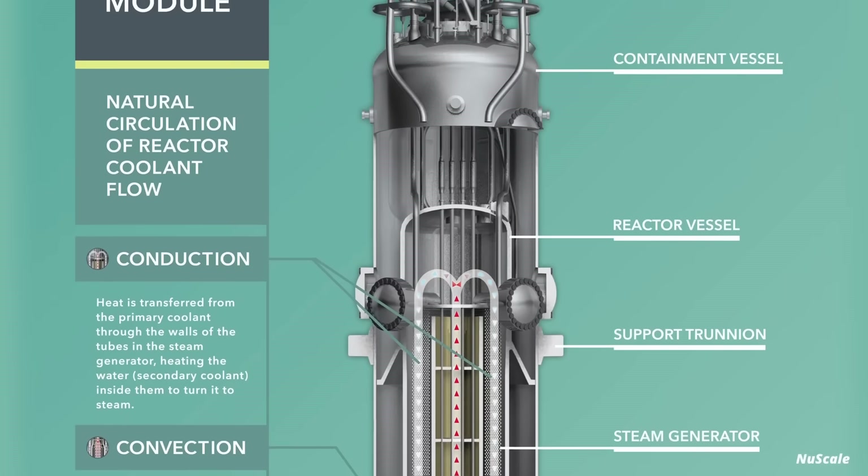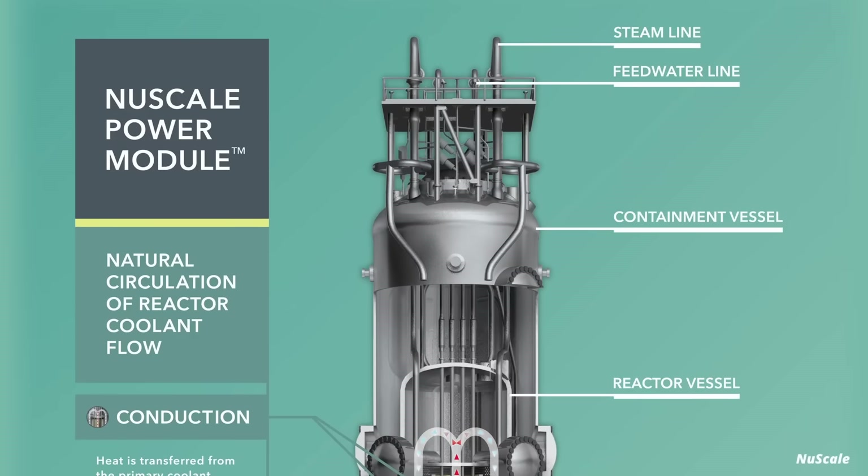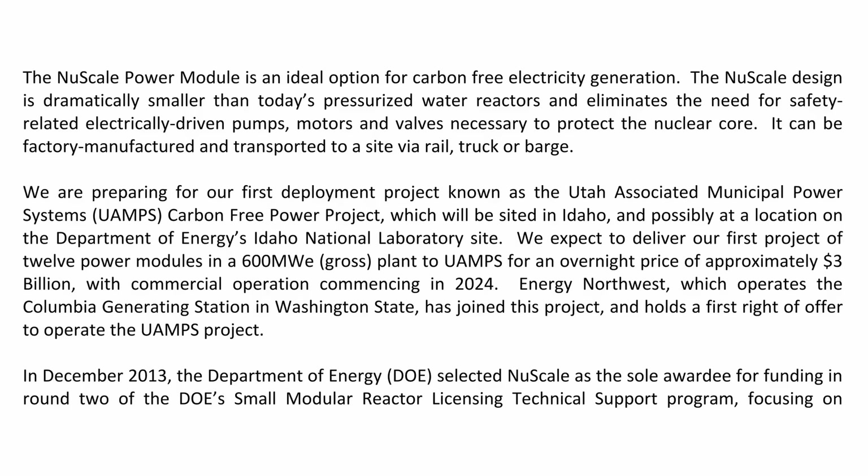Then there's the American company NuScale. In 2016, NuScale CEO John Hopkins said that the company expects to deliver its first project of 12 power modules for an overnight price of approximately $3 billion, with commercial operation commencing in 2024.